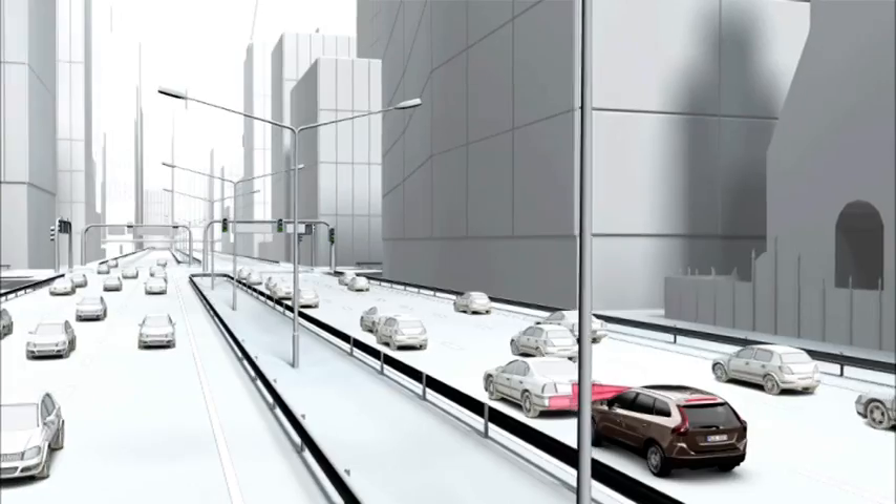At the same time, the interior restraint systems are pre-prepared for activation.